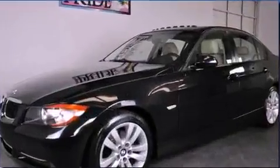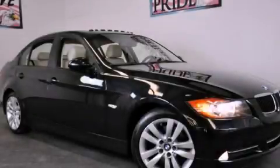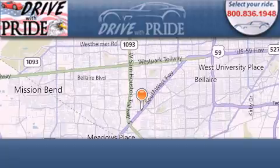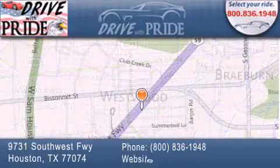Contact us today and schedule your opportunity to see this automobile in person. Thank you for considering Drive with Pride for your next pre-owned vehicle. We have been serving the Houston area since 1995.